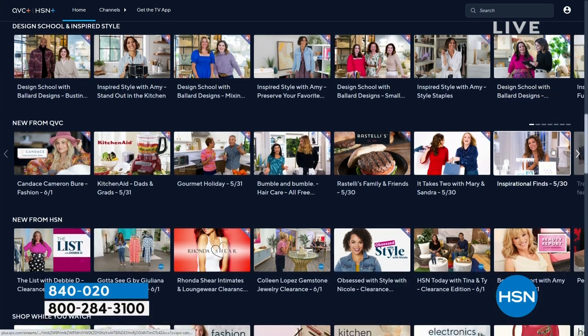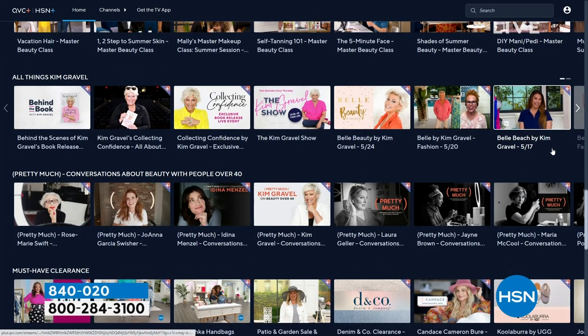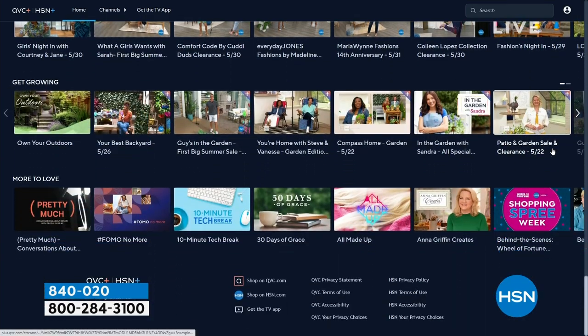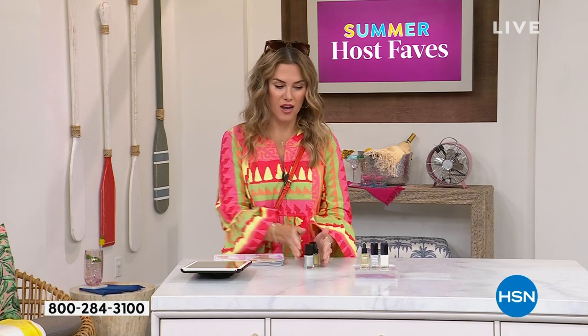Stream HSN Plus for free — dive right into the total shopping experience. It's the shows you know and love from HSN, plus new and returning favorites and deals that can't be beat. Stream right now at plus.hsn.com. This has been literally what dreams are made of — to be able to share my absolute all-time favorite products.